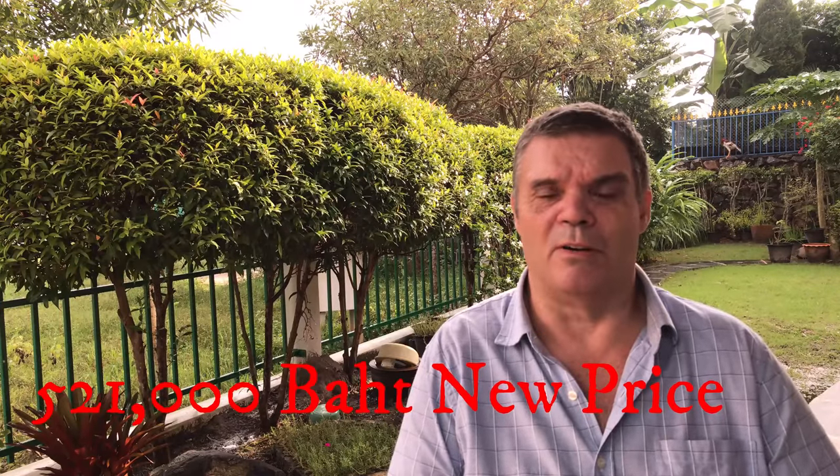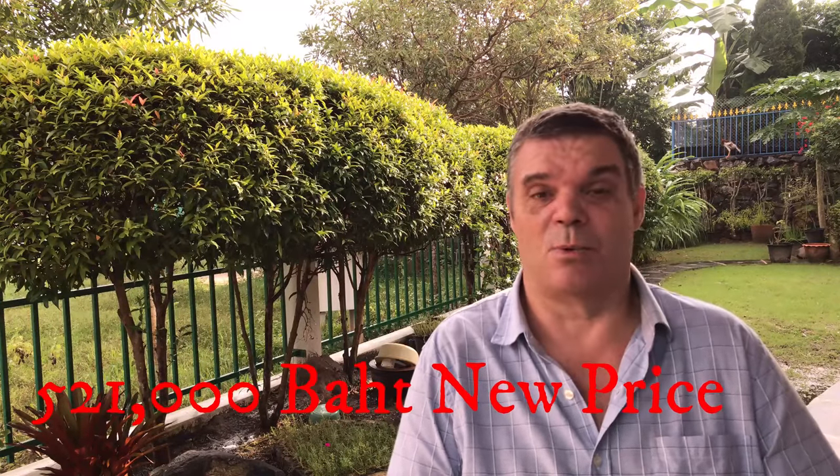I thought that was quite expensive — nineteen and a half thousand baht for a five hundred thousand baht car, but they would only cover it for three hundred and eighty thousand baht. So it wasn't even full cover; three hundred and eighty thousand baht of cover for nineteen and a half thousand baht seemed rather expensive. That quote was with a Nissan dealer repair and no no-claims bonus because we had a bit of an accident in the car.